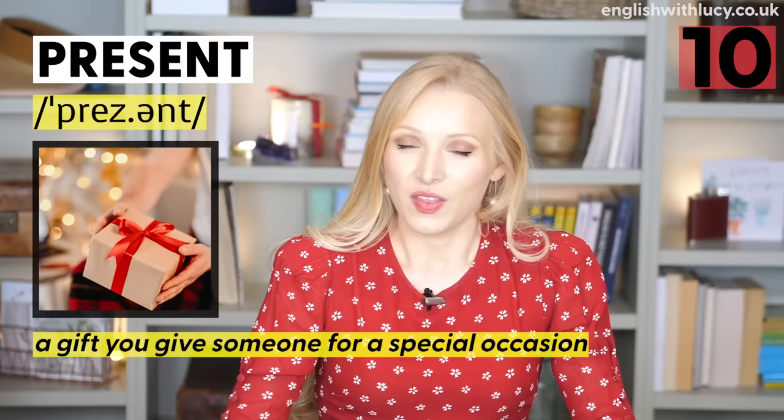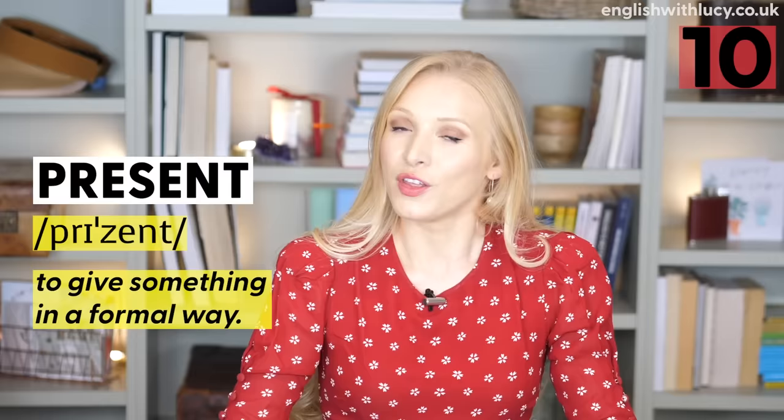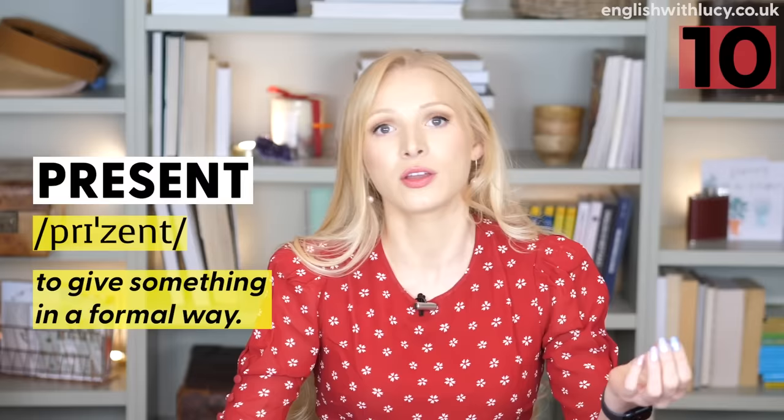Finally, the last pair: present and present — that changed syllable stress again. The noun present means a gift, something that you give to someone: 'Thank you for my birthday present.' The verb to present means to give something in a formal way — it could be an item like an award, or a speech: 'They presented him with a certificate.'